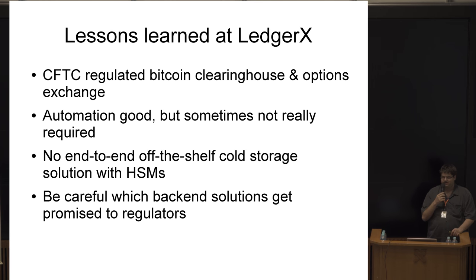There's actually no end-to-end off-the-shelf storage custody Bitcoin solution for institutions. You can't just use Bitcoin Core and be good to go. If you have people in your organization who don't know how to use Bitcoin, they have to be trained. Also, if you're working with regulators to get a license, be careful what you tell them, because some representations will be interpreted as promises or design specifications, putting further constraints on what you can actually build.